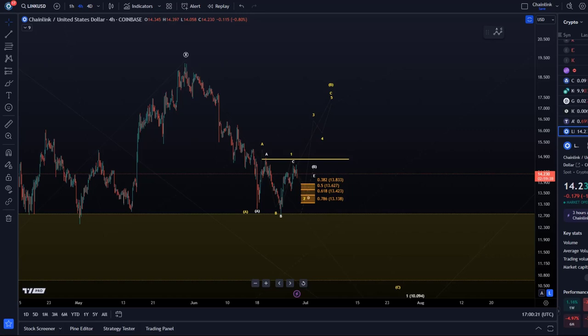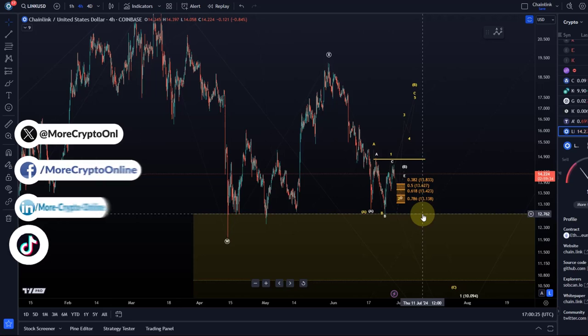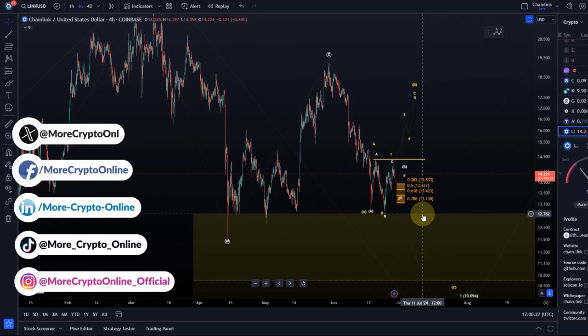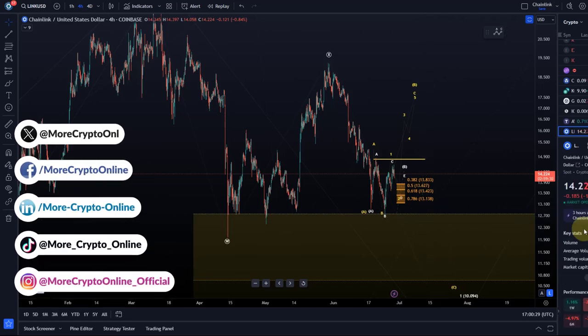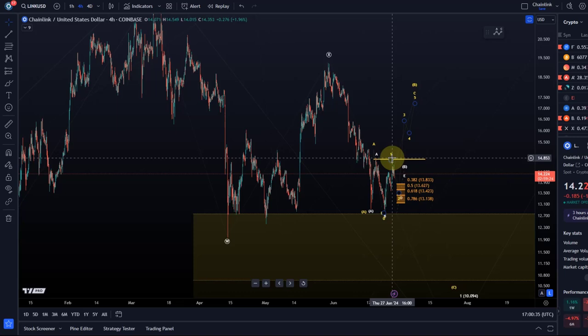Hello and welcome to another update video about LINK. LINK continues to be in this sideways range. Unfortunately not a very exciting day today. It feels like all markets are just moving sideways today — not only crypto, but a bit of selling pressure there, but really only sideways.